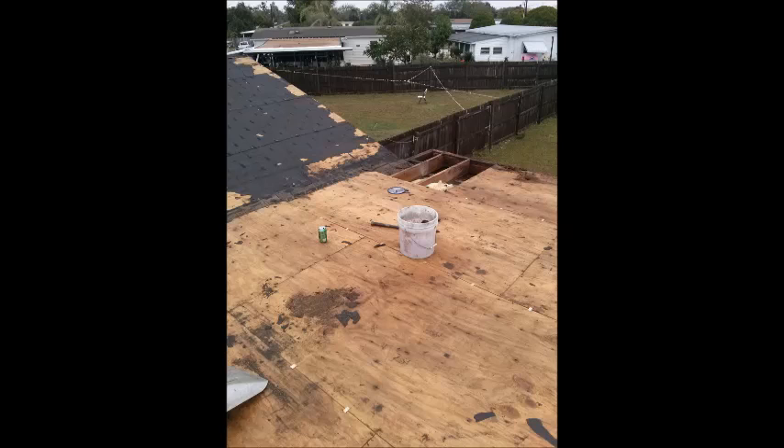In this picture, we see that we have a little bit of rot where we've taken out the rotted plywood. This is an intersection of two roofs coming together — the pitch roof and the flat roof. This is a common place for leaks and rot.